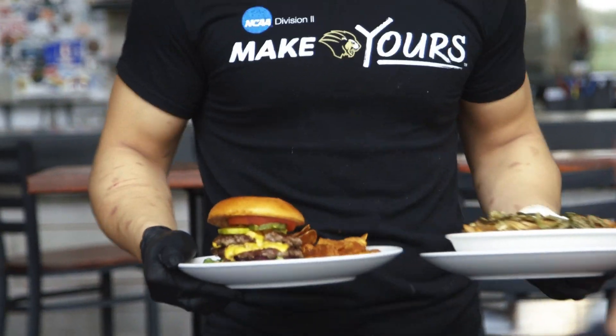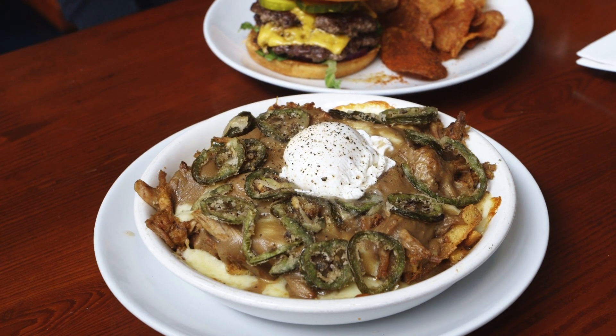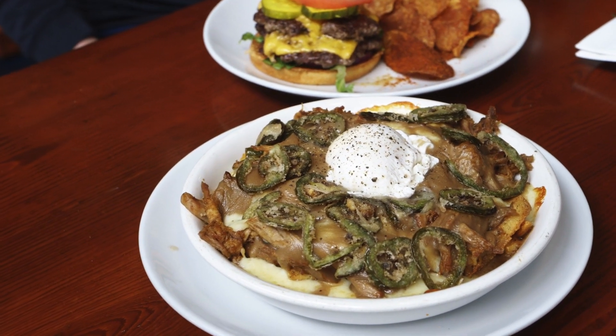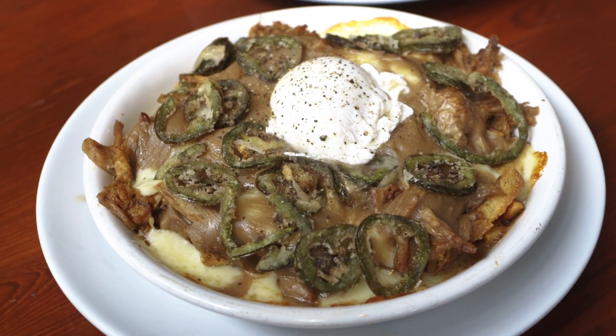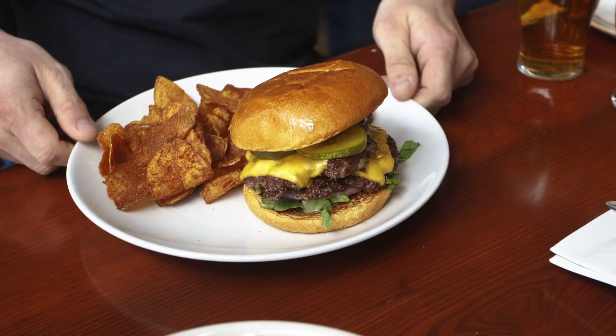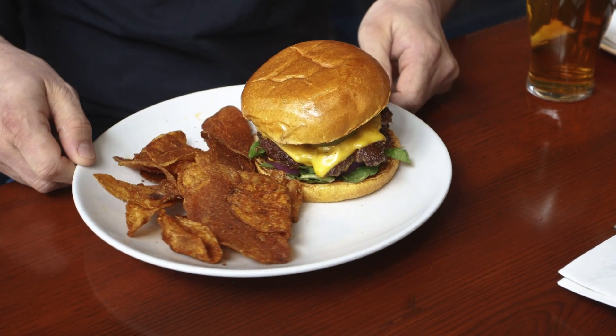So what do we got going on here? This is our poutine — we've got our house fries, house-roasted pulled pork, Wisconsin cheese curds, our veal stock gravy that we make in-house, fried jalapeños, and then we put one poached egg on top. And then we have our house smash burger — two four-ounce smash patties with American cheese, lettuce, tomato, onion, our house pickles, on a brioche bun with house seasoned chips. It's juicy, awesome, and super flavorful.